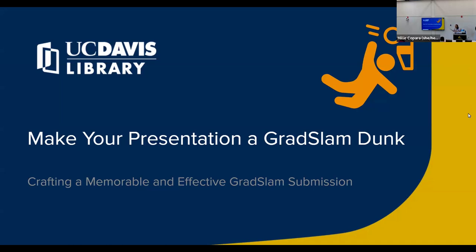Welcome, everyone. Thanks for coming to this workshop today so that you can make your presentation a grad slam dunk. This whole workshop is made for that pun — it was actually for putting together a really great submission for Grad Slam. I'll be telling you a bit more about what that competition is. My name is Millie Kopara. I am the interim director of the Grad Pathways Institute that oversees professional development for grad students and postdocs here at UC Davis.